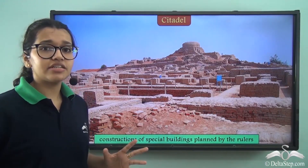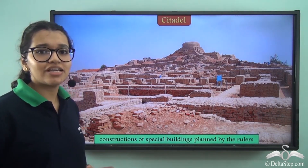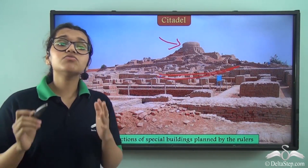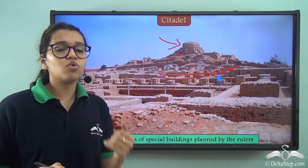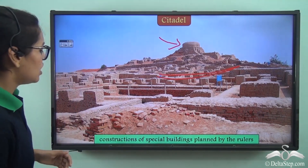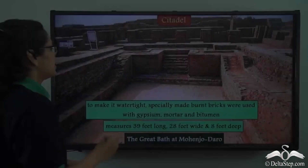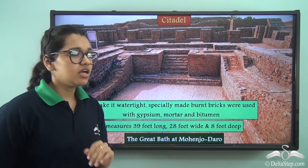Let's take a look at the citadel. Here is a picture taken from one of the excavated sites where you can see the citadel on a raised platform. It was raised so that people could go there and protect themselves during floods — people from the lower town could go to the citadel area and be safe from the flood waters. It is said that maybe the construction of the special buildings in the citadel was planned by the rulers.